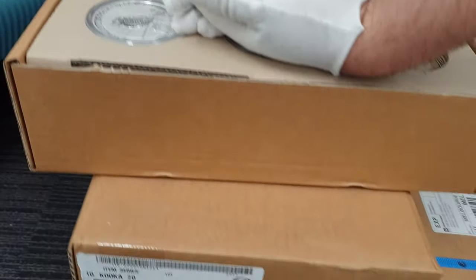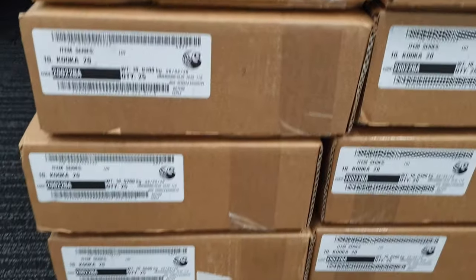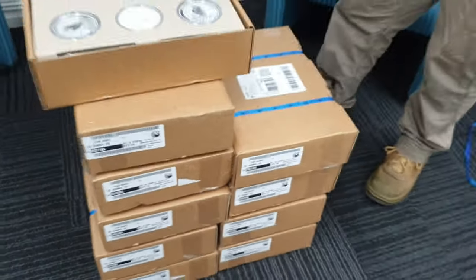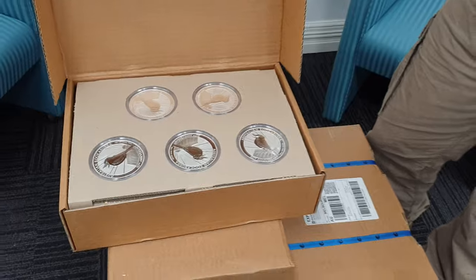We've got a stack of them - all 250 are going to be available on the website right now at our excellent Bullion Now premiums. We're always trying to beat the competition because we're trying to be the best in the biz. That's about it from that one.